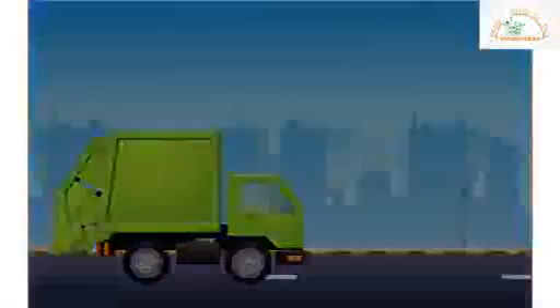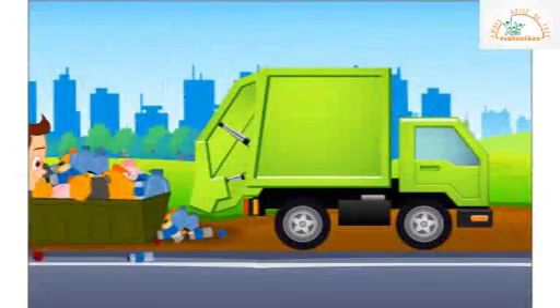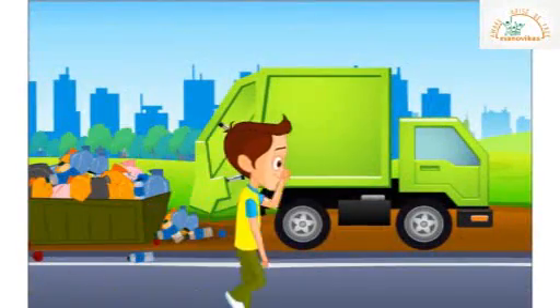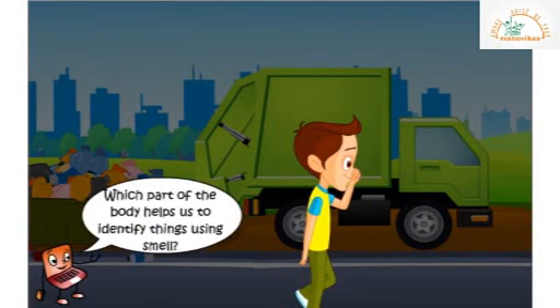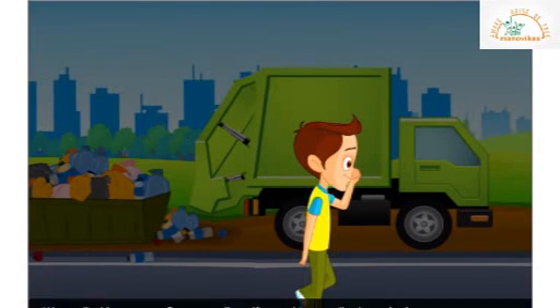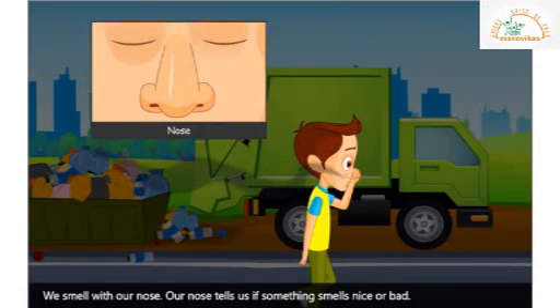If a garbage truck passes near you when you are on the road, you can immediately feel the bad smell. Which part of the body helps us to identify things using smell? We smell with our nose. Our nose tells us if something smells bad or nice.